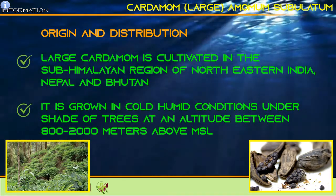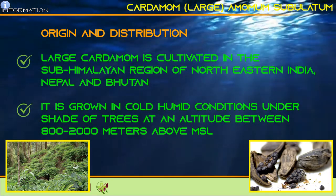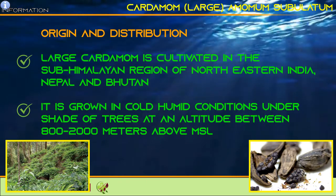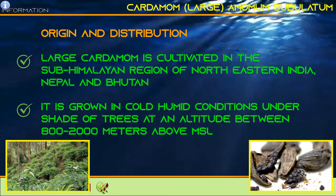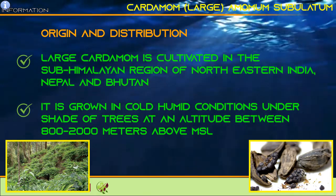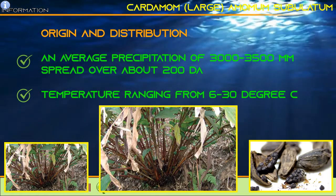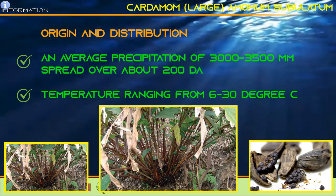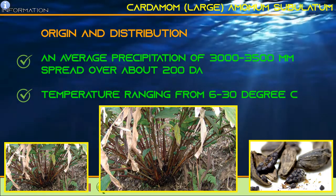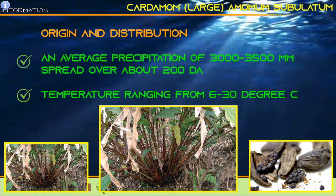Large Cardamom is cultivated in the sub-Himalayan region of northeastern India, Nepal and Bhutan. It is grown in cold humid conditions under shade of trees at an altitude between 800 to 2,000 meters above MSL, with an average precipitation of 3,000 to 3,500 millimeters spread over about 200 days, and temperature ranging from 6 to 30 degrees Celsius.